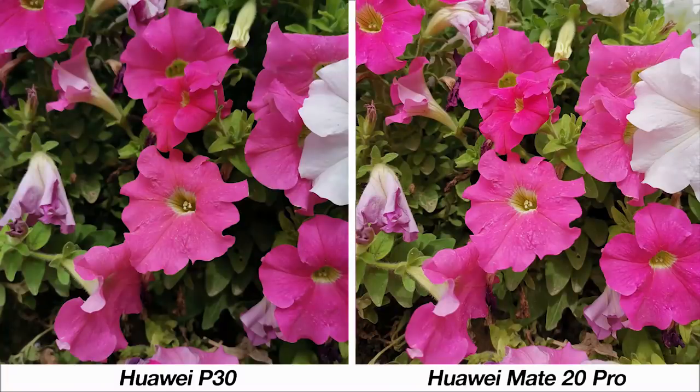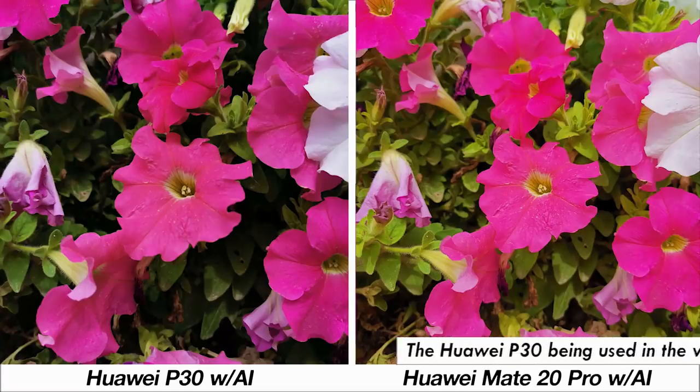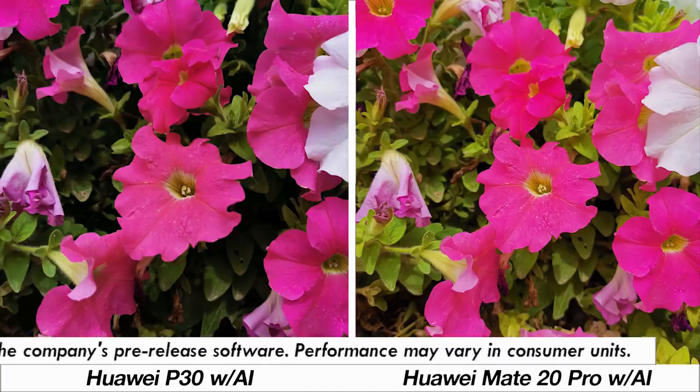Starting with this set of images, it's clear that the Huawei P30 sample is more true to life. The one from the Mate 20 Pro is brighter, which gives you more details in the shadows. Turning on AI for both there's a visible enhancement, but the P30's image still stays more true to life. The greens and the pink from the Mate 20 Pro come off as artificial.